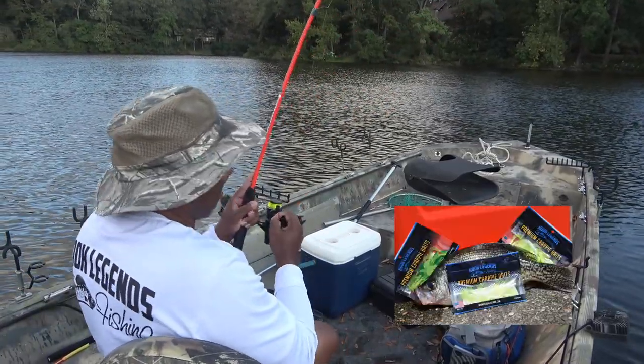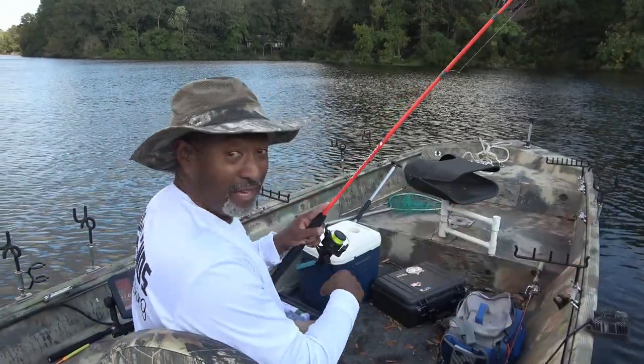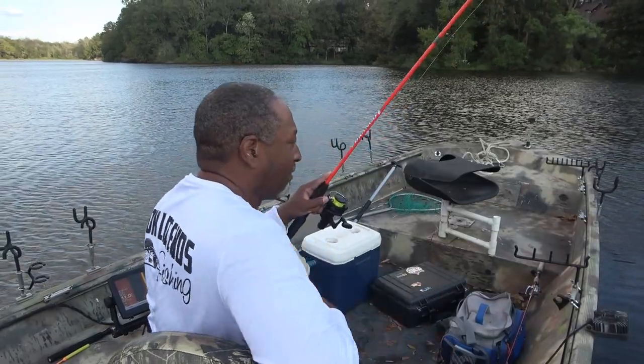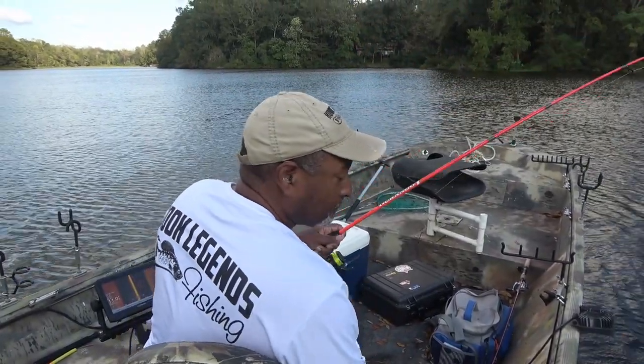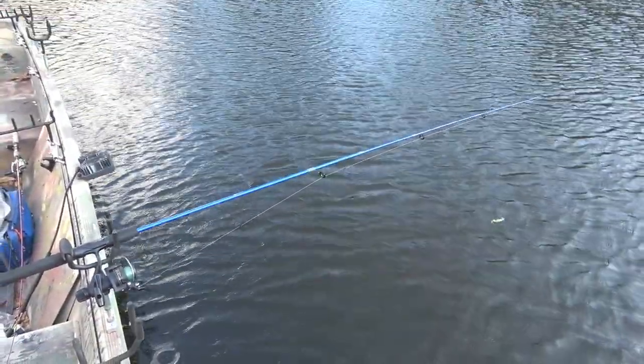Yeah, got one! I think it's going to be fish for dinner tonight. Look at that beautiful fish — he's not a big one, not huge.